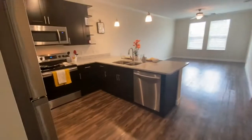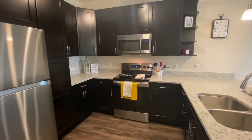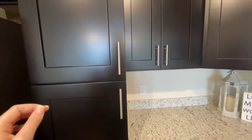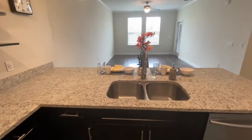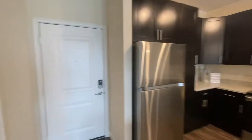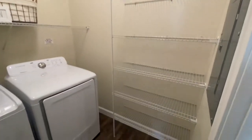Your apartment will come with energy efficient stainless steel appliances such as the refrigerator, dishwasher, microwave, and oven — these will help lower your power bill. We also have soft-close cabinets so they will not slam when you close them, a garbage disposal in the sink, and granite countertops. Every unit comes with a full-size Samsung washer and dryer, and there is additional storage in the pantry area.